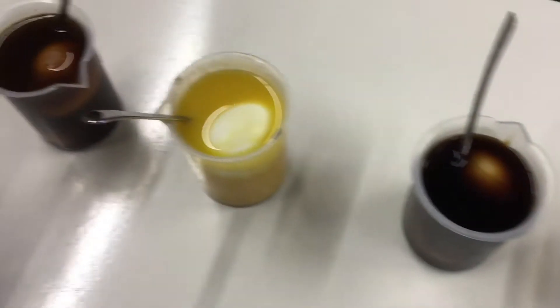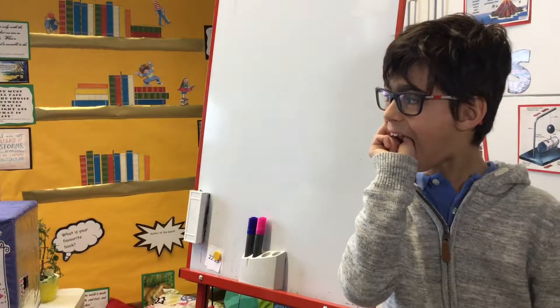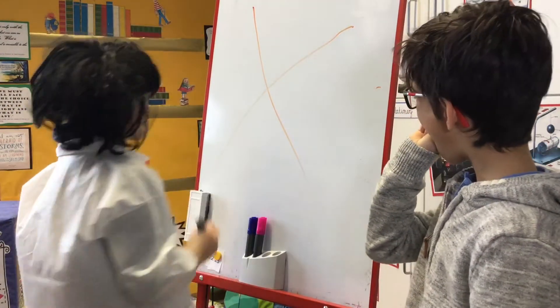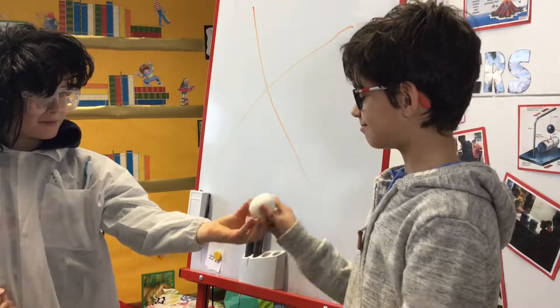I don't know! We wanted to find out the impact of different liquids on our teeth. Rather than taking our own teeth out, we used white eggs to replace our teeth. Eggshells contain calcium, like our teeth, so they're a good replacement.